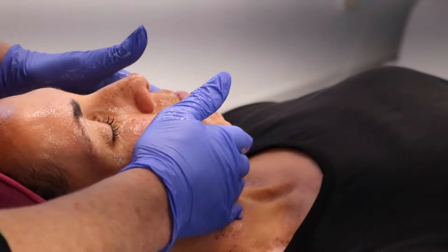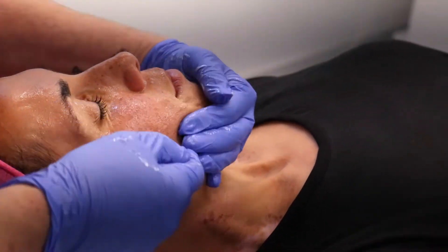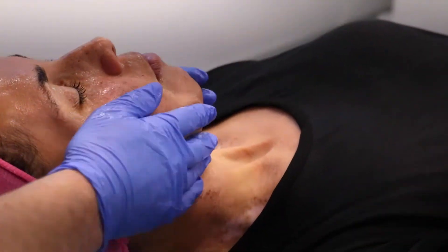The next step is to come in for our 10-step high performance microdermabrasion. Once again, this is going to make sure that all the outer layer of dead skin cells is gone from your skin so the peel is going to penetrate to the right level for best results.